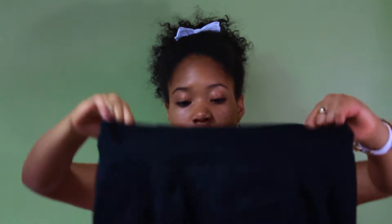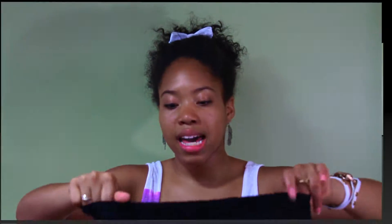The next thing I got, which I already wore, are these black shorts which are the exact same style as the last ones — stretchy in the back and flat in the front. They're just plain black.